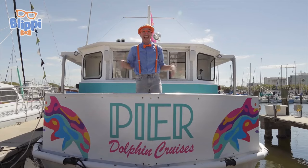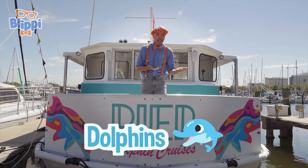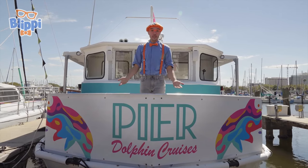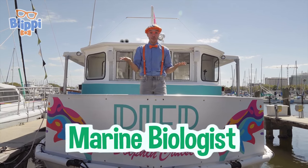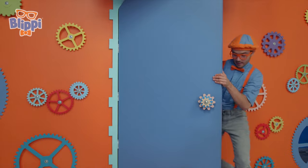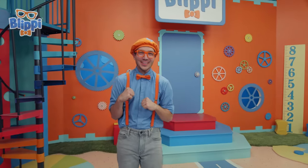I had so much fun with you today learning about all kinds of marine animals! We saw dolphins and birds and all types of creatures that crawl on the sea floor! And we saw some really cool people who did some really amazing jobs, like a captain or a marine biologist! It was so much fun! Seeing those dolphins in real life was amazing — they were so cool!